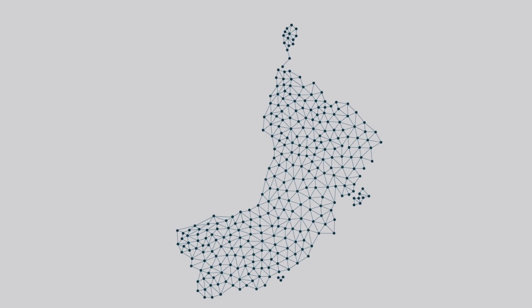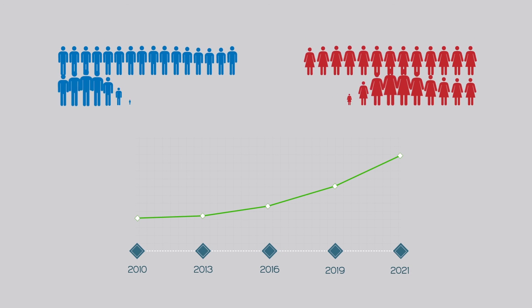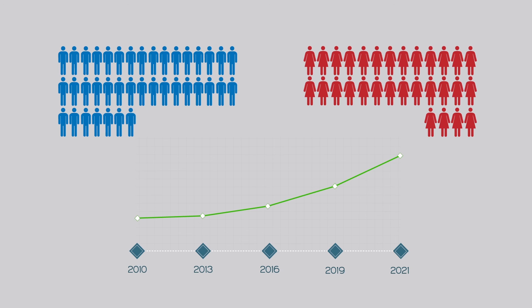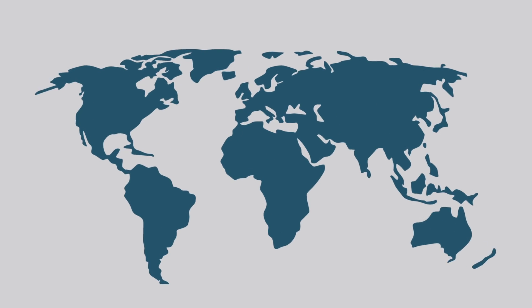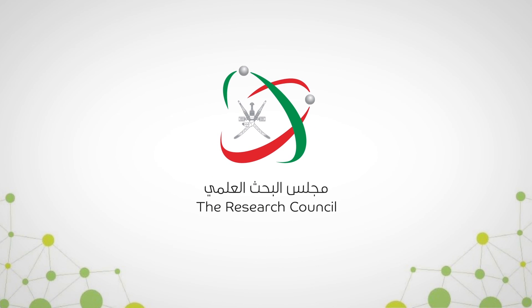TRC has already drastically increased the research output of the Sultanate in the last five years. This growth is set to continue with an expectation of a radical increase in the number of researchers worldwide. With TRC, it's just a new research in life. It helps in spreading the culture of research around the Sultanate and also opens the chance of receiving proposals from around the world. Always and forever, the Research Council is there at the heart of innovation.